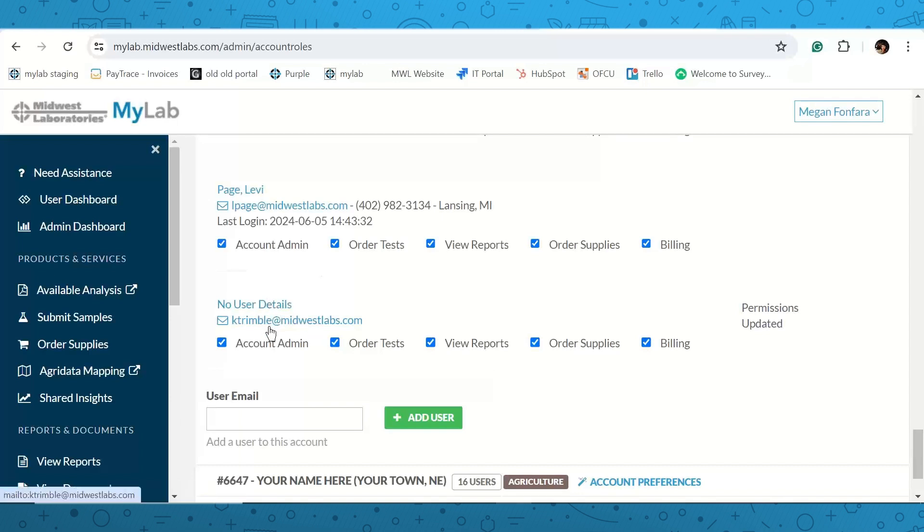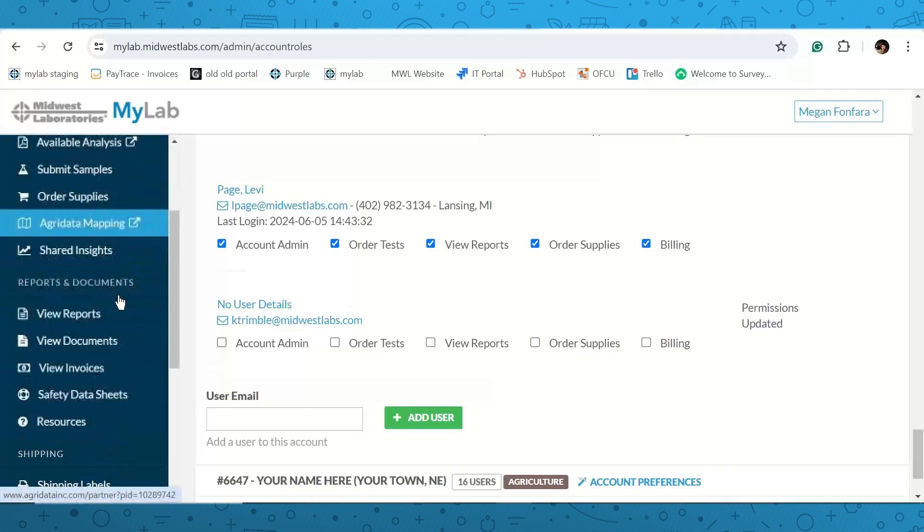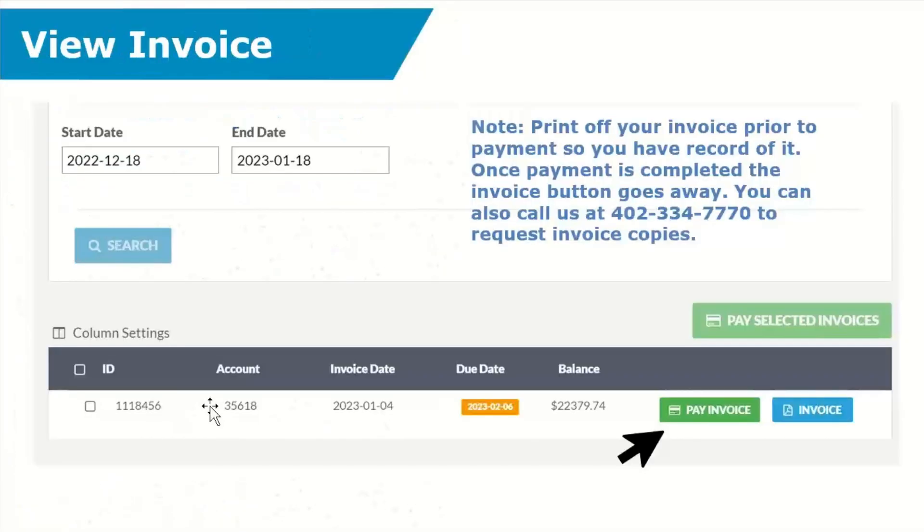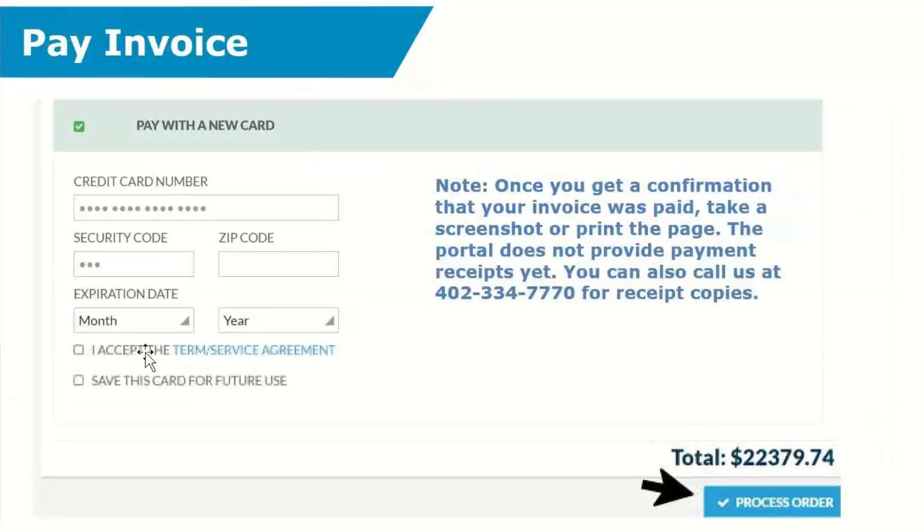The new user will receive a registration email to finish setting up their details and password. As the account admin, you can approve additional users or modify permissions at any time — uncheck permissions for someone who has left and click 'Save Changes.' The following month you'll receive an invoice. Under 'View Invoices,' you'll see what is due, when, and the amount. You have two options: view the invoice itemized, or click 'Pay' to enter your credit card number, security code, zip, and expiration to process the payment.